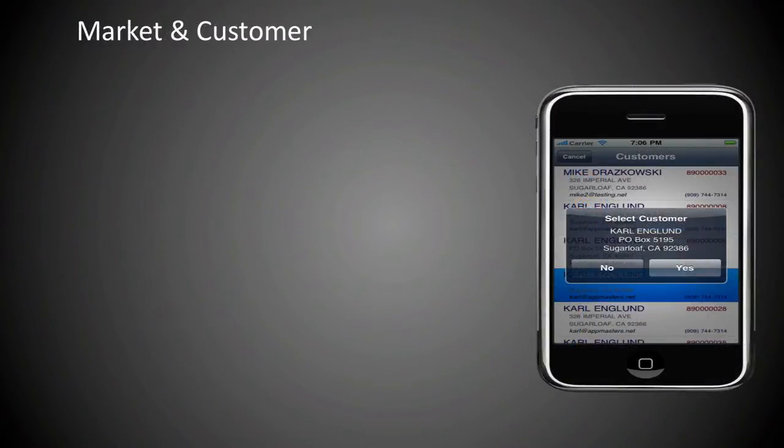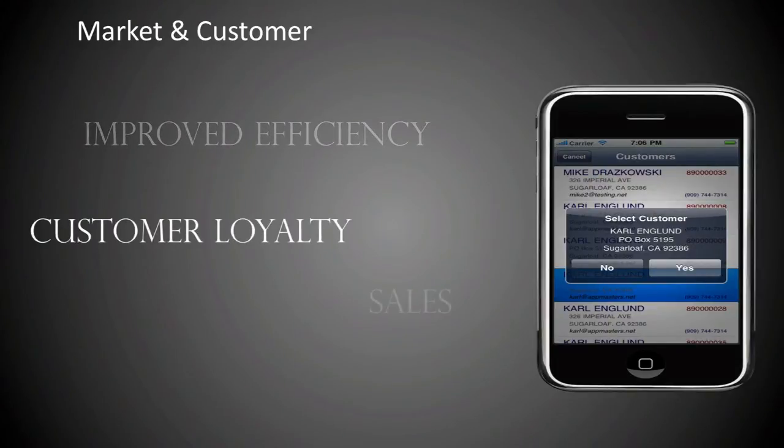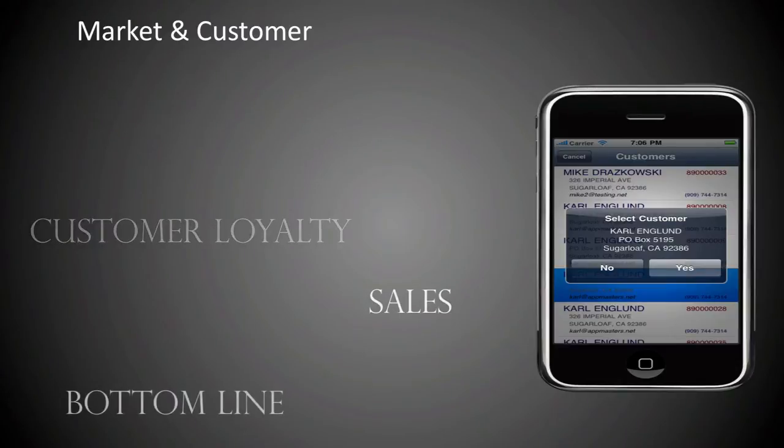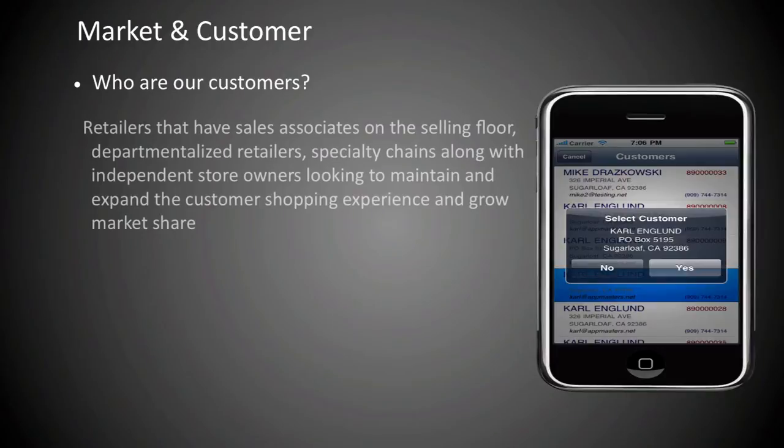Savvy retailers are looking for any competitive advantage to boost employee efficiency, customer loyalty, sales, and of course their bottom line. Who are our customers? Retailers that have sales associates on the selling floor, departmentalized retailers, specialty chains along with independent store owners looking to maintain and expand the customer shopping experience and grow market share by building impulse sales and customer loyalty.